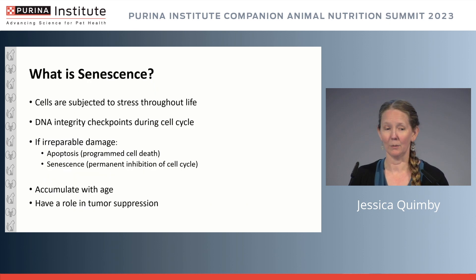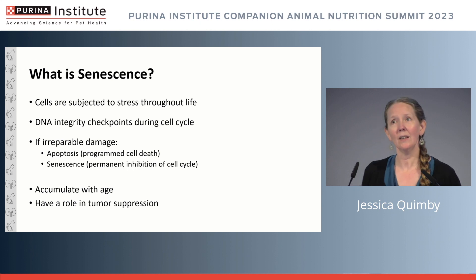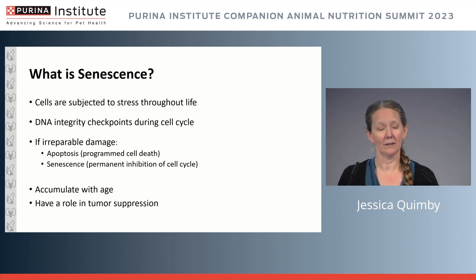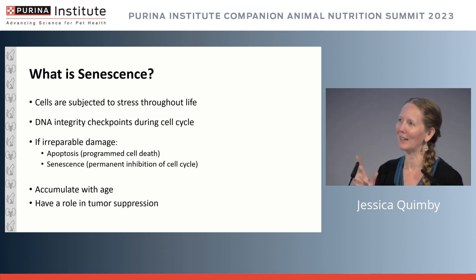Because of these injury events and potential repair events, we want to think about how the senescence piece comes in. When I apply the concept of senescence to the kidney, I think about all the stresses and injuries happening throughout the life of the proximal tubular epithelial cell in particular. We have DNA checkpoints throughout the cell cycle to keep things healthy — if there's irreparable damage, a cell may go to apoptosis or it may become senescent.